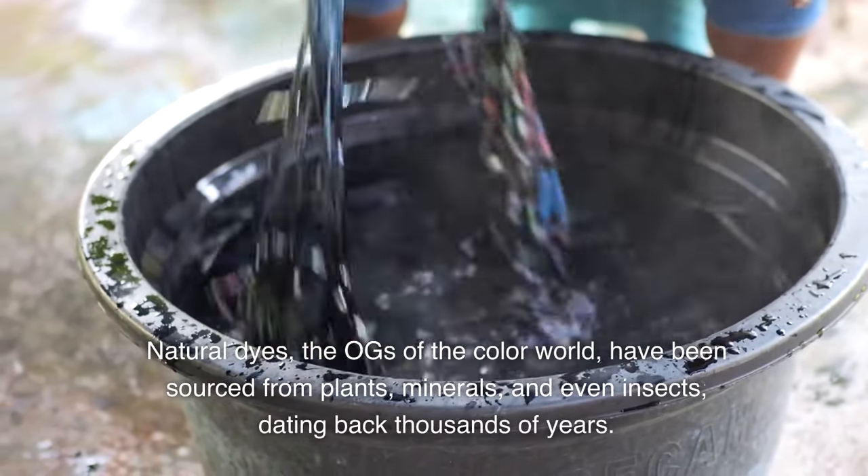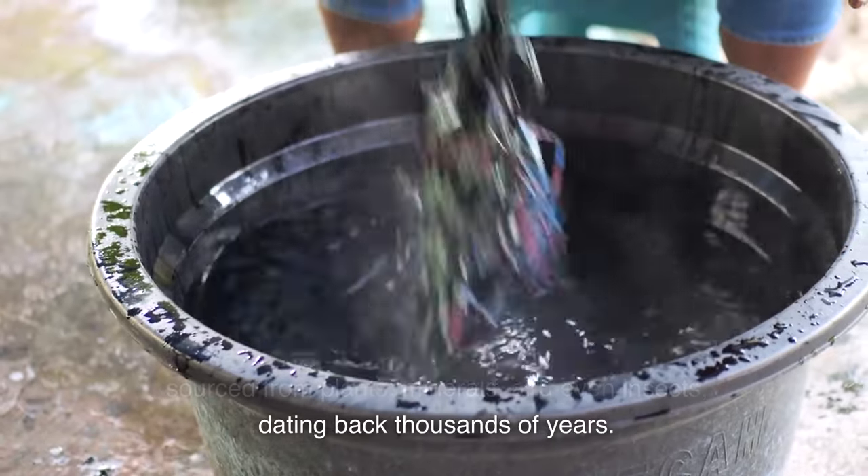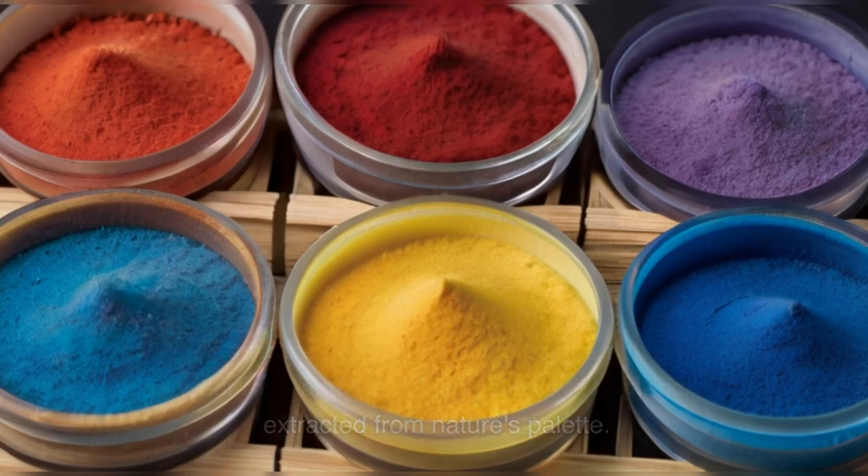Natural dyes — the OGs of the color world — have been sourced from plants, minerals, and even insects, dating back thousands of years. Picture this: the deep blues of indigo, the rich reds of madder root, and the golden yellows of turmeric, all extracted from nature's palette.